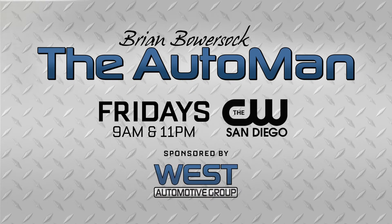For the latest automotive news and helpful tips, watch for the Auto Man, Fridays on the CW San Diego. Sponsored by the West Automotive Group.